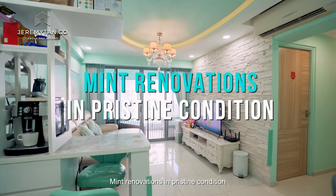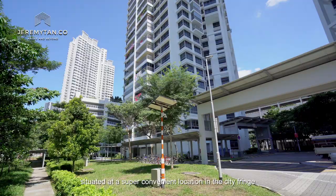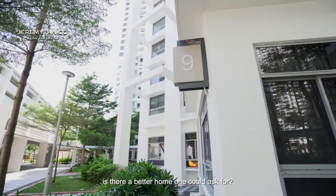Mean renovations in pristine condition, situated at a super convenient location in the city fringe — is there a better home one could ask for? If this home piques your interest, watch on to see more of this stunning exclusive.